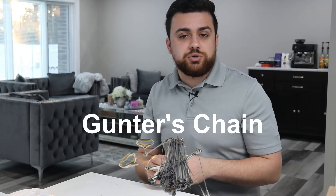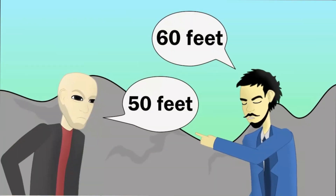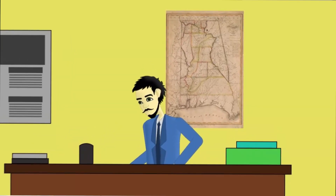A standardized chain known as the Gunther chain was being introduced in the United States. This would help standardize distances, as pacing varied from individual to individual. In today's units, the Gunther chain was 66 feet long, containing 100 links — each link was 0.66 feet. Surveyors began using this equipment to establish patents, and many early US colonial surveys used the compass and chain to establish sections within their states.